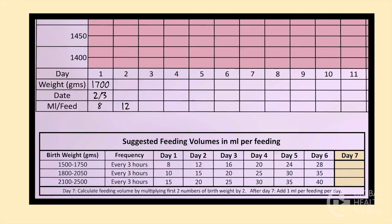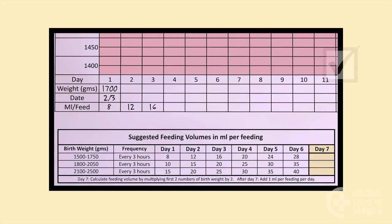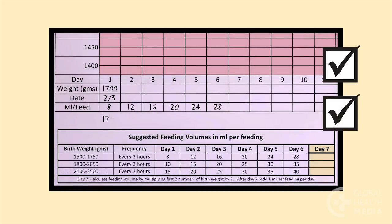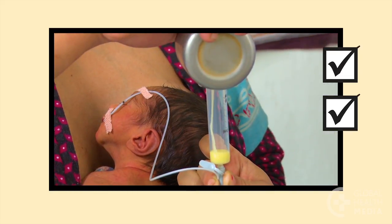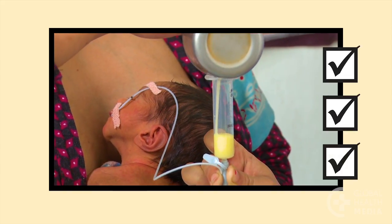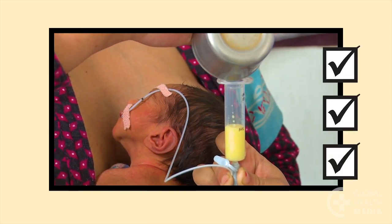Remember: feeding volumes for the first 6 days of life are taken from a chart based on the baby's age and weight. On day 7, calculate the volume by doubling the first 2 numbers of the baby's birth weight, then add 1 ml per feed per day after that. The small baby needs a gradually increasing volume of milk for adequate weight gain.